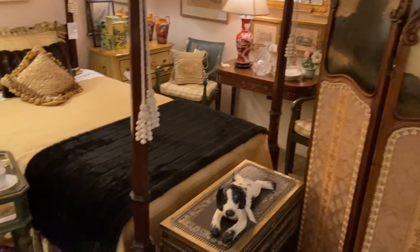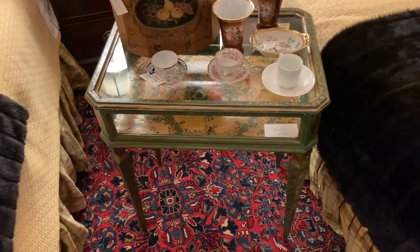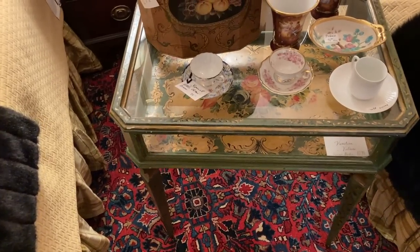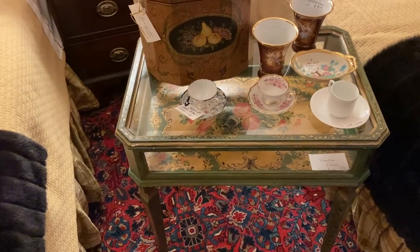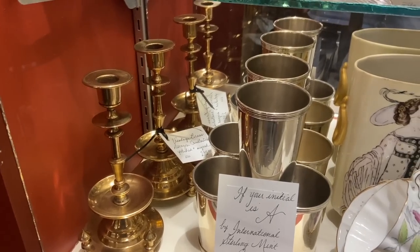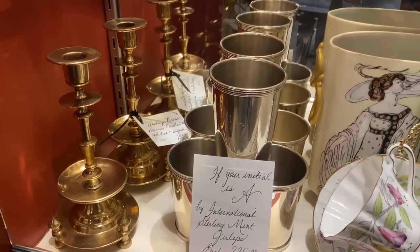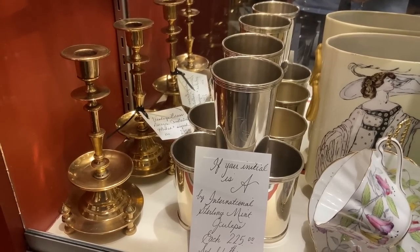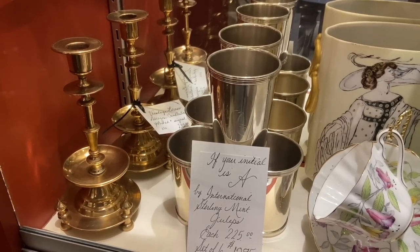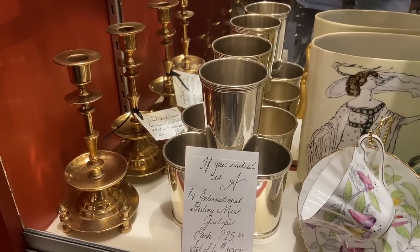Opulence is not something that is out of reach — there are wonderful beautiful Victorian antiques still. Look at the Venetian vitrine with the hand painting all the way through from the early 1900s. We just had the Kentucky Derby and, yes, mint julep cups in sterling do sell for somewhere in the $225 each range. These ones are all initialed 'A' — that's my middle initial but I don't think I can pull that off.